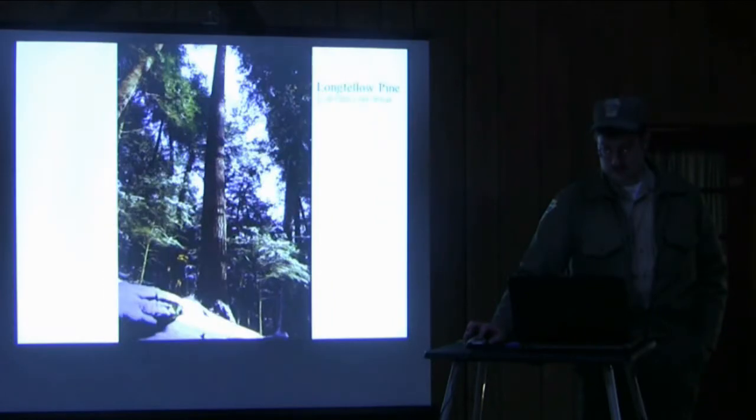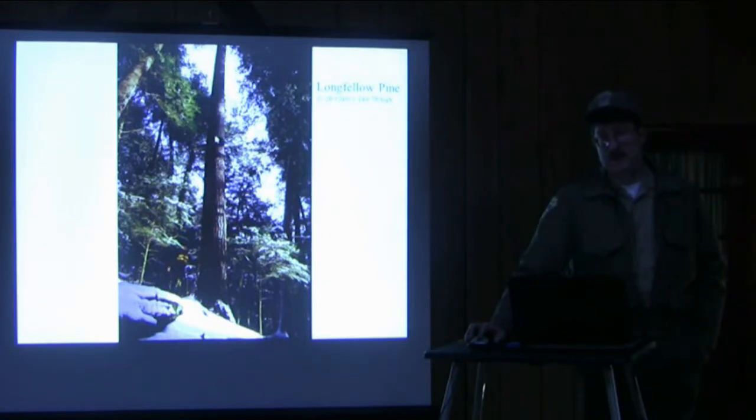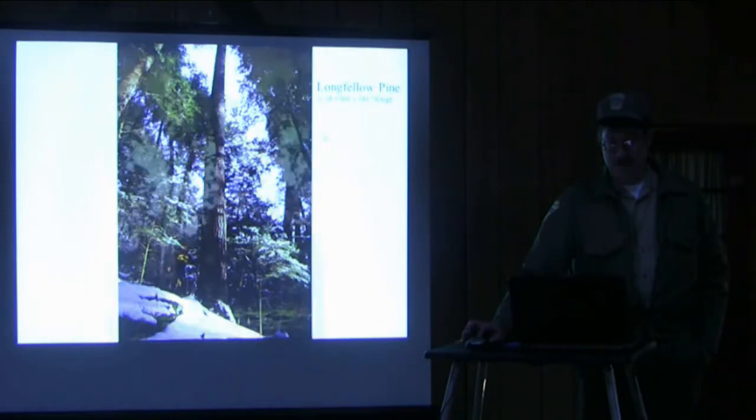And we measured this one today — here's the Longfellow Pine. Right now it's the tallest known tree north of the Smoky Mountains, and today we put it at right about 184 feet. This was also climbed — I think it was 2001. He took bird's-eye video footage from the top, and it was neat to see what the birds see from up there and really how complex that crown is when you get up in there.